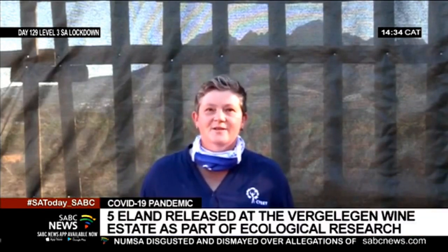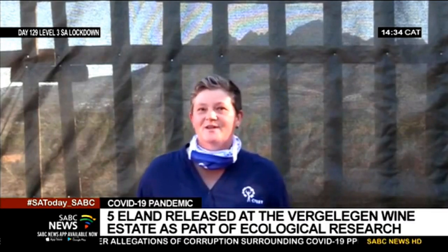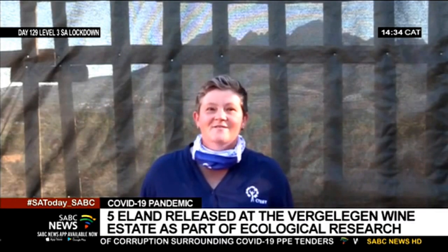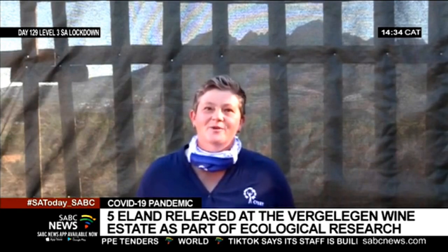We started with the Cape Latune Strandveld, an endangered vegetation type at the Ronde Planet Reserve, and now the next phase will be to look at Rhinosterveld. The five ambassador eland are Mike and Gibbs, and the females are Little P, Unico and Bernie.